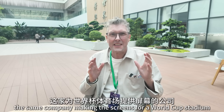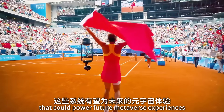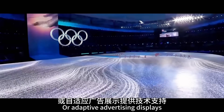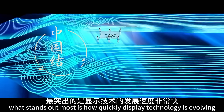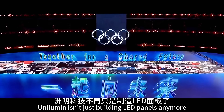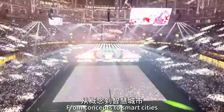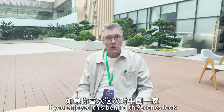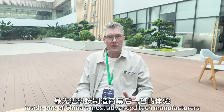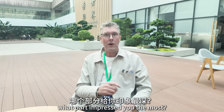It's pretty wild to think that the same company making screens for a World Cup stadium is now developing intelligent systems that could power future metaverse experiences or adaptive advertising displays. After seeing both the product launch and the factory, what stands out most is how quickly display technology is evolving. Unilumen isn't just building LED panels anymore — they're building visual platforms that merge AI, data and design. From smart cities to the next generation of screens, things will be brighter, smarter and more connected than ever. If you enjoyed this behind-the-scenes look inside one of China's most advanced tech manufacturers, don't forget to hit like, subscribe, and let me know in the comments what part impressed you the most.